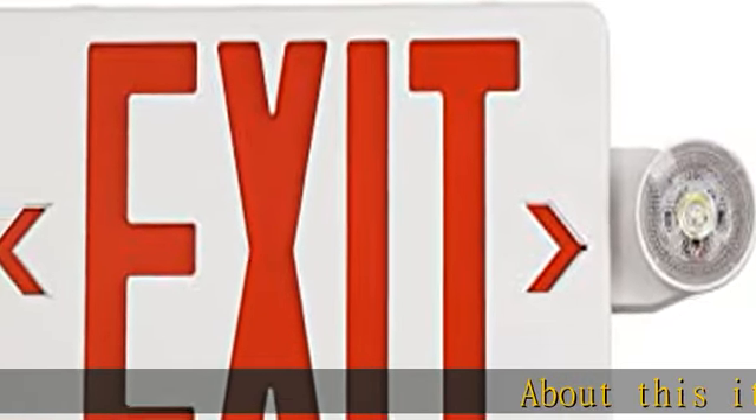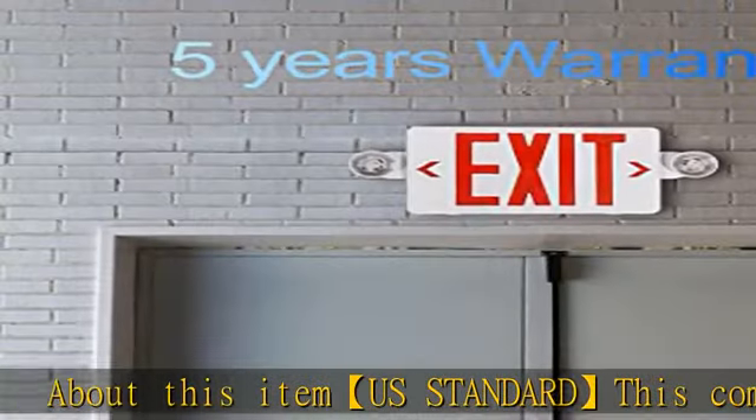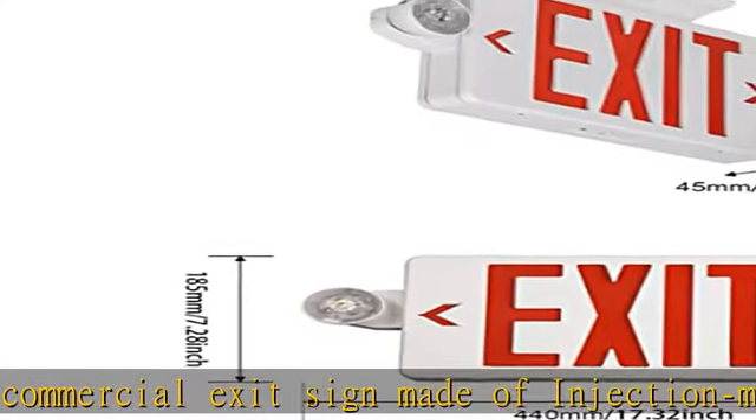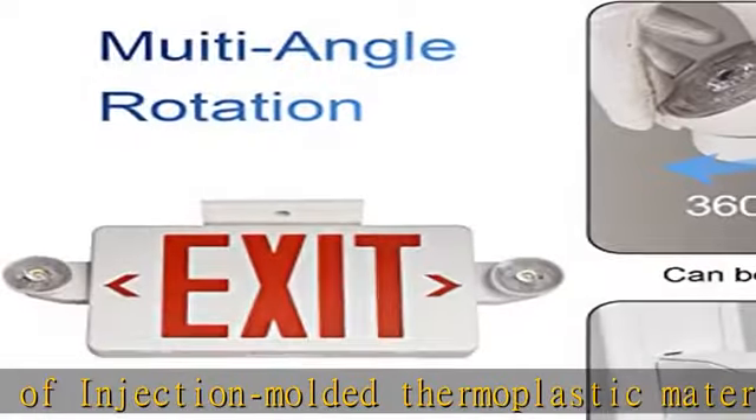About this item: a standard commercial exit sign made of injection molded thermoplastic material, UL 94 V-0 flame retardant. Super bright with red letter exit LED emergency lights are visible from up to 100 feet away and play an emergency warning role.